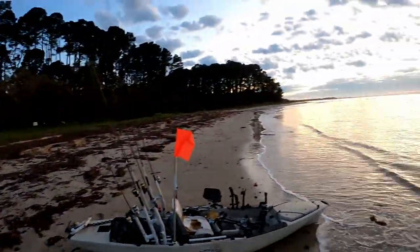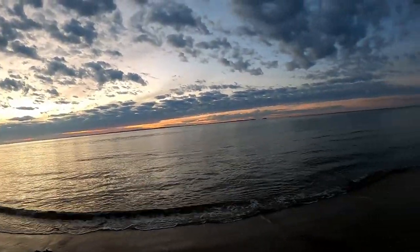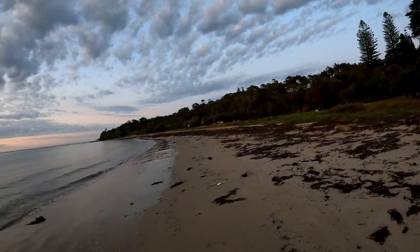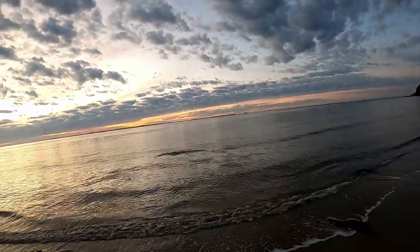Well, lovely little dawn down at Shoreham. Very little swell, incoming tide. Water should be quite clear if I'm about to launch, otherwise all to myself.